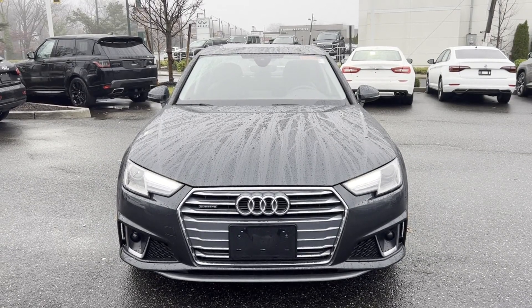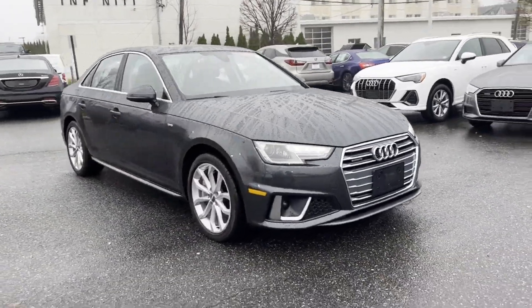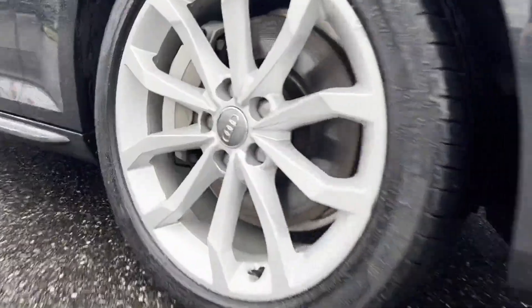2019 Audi A4. With less than 23,000 miles on the odometer, this sedan combines safety and comfort with style and performance.